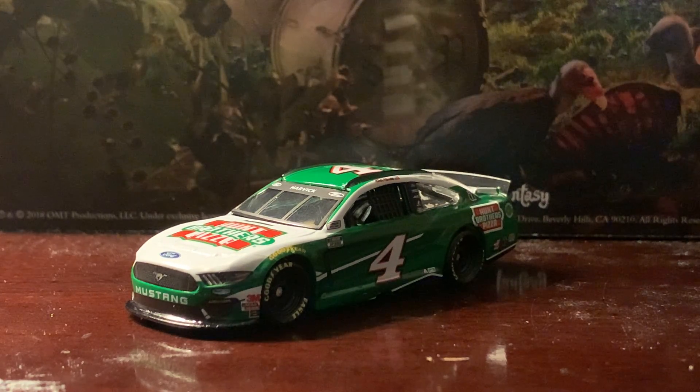All right, what's going on everybody? This is Chase Fan Number Nine here, and I'm coming at you with another diecast review. In this one I'm going to be taking a look at Kevin Harvick's 2021 number four Hunt Brothers Pizza Ford Mustang.